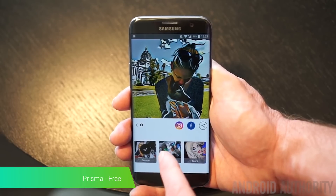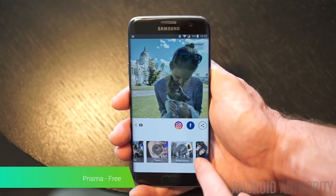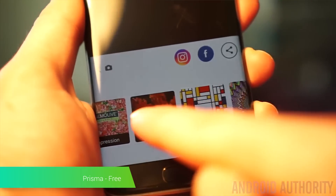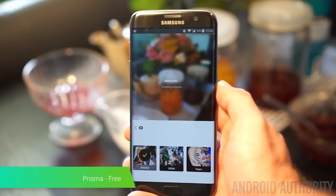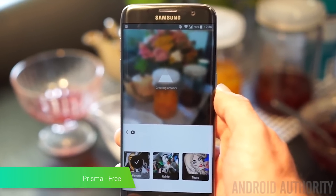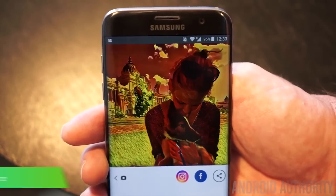Prisma is a photo filter application that's fairly unique compared to other apps. It uses server-side neural networks to break down and rebuild a photograph from the ground up using whichever filter that you want. There are well over a dozen filters that mimic a variety of styles, which means that you should be able to find one that looks pretty awesome. It's completely free and it has already spawned a host of clones that boast similar features.